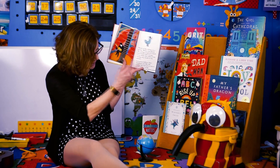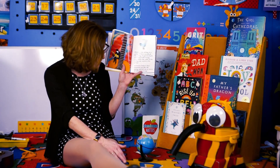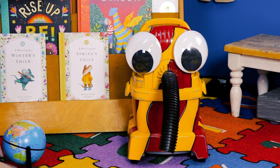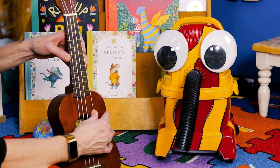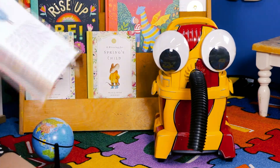Did you ever notice, like when I play my ukulele, how the string quivers? When it goes da-ling, da-ling! Yeah, I can show you. Look, I'll play one of the strings and you can see the string move. Ding! You see that? Yes, I do!